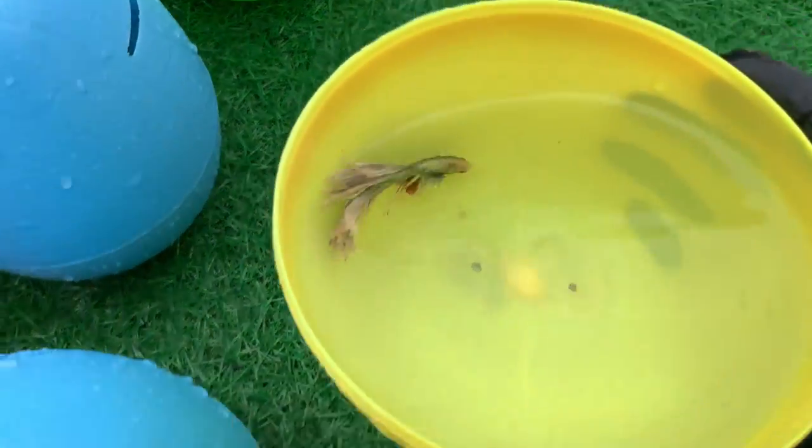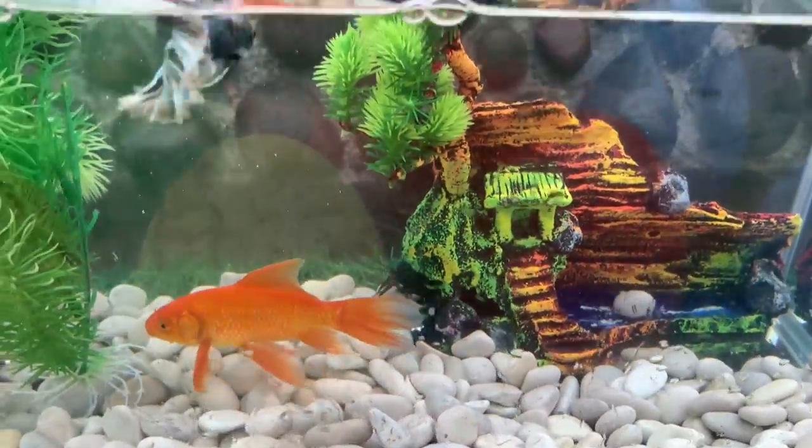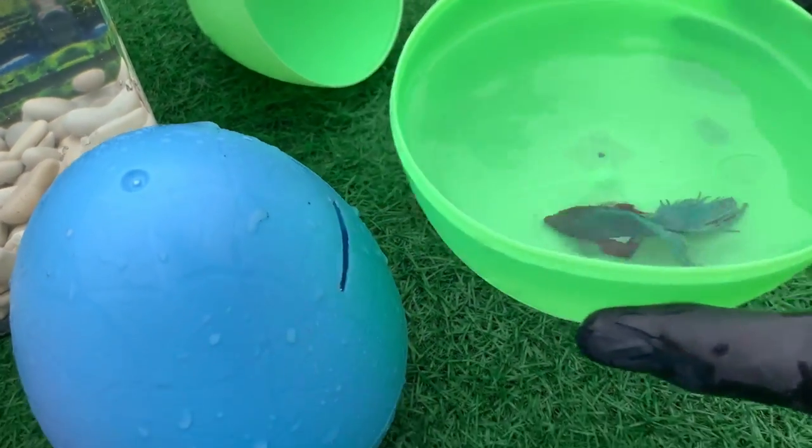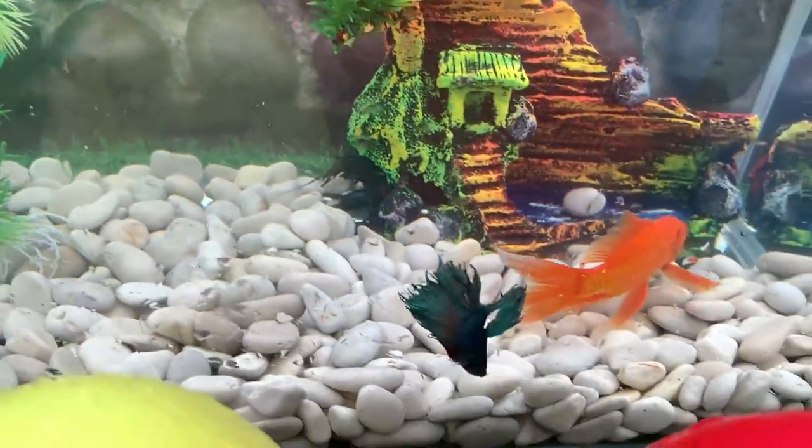Look at this, it is a betta fish. This fish has a unique shape and character and tends to be aggressive in defending its territory. In Indonesia there are native bettas, one of which is betta chinoides found in Pampang, East Kalimantan.